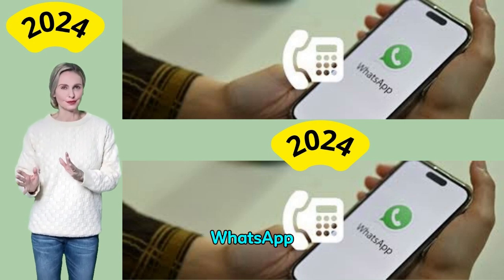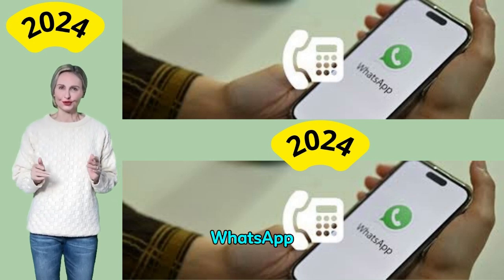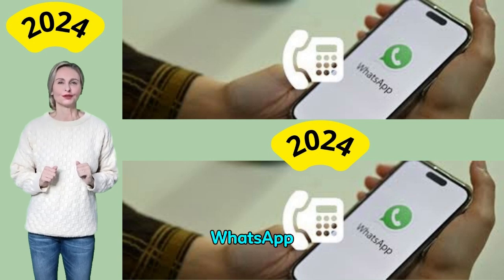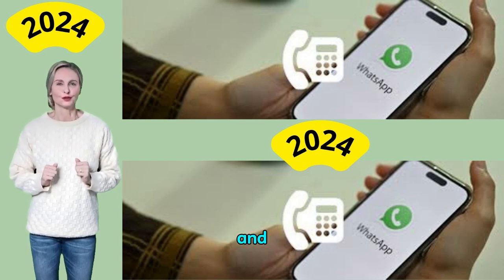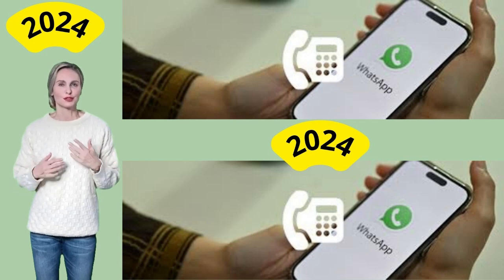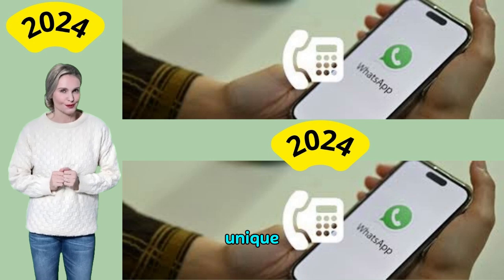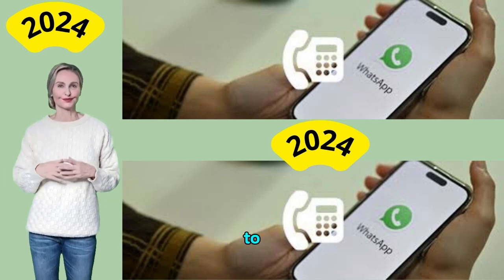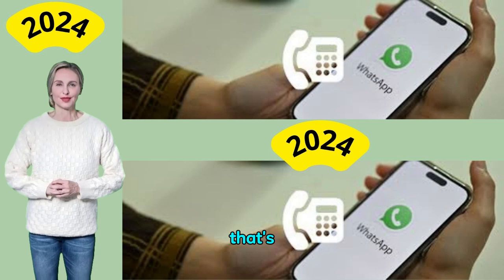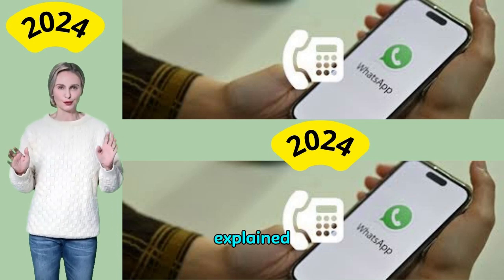Why would you want to use WhatsApp Business with a landline number? It is very common to have two WhatsApp accounts for different needs. For example, you can use WhatsApp Messenger to chat with friends and family, while you only use WhatsApp Business to talk to business contacts. Since it is only possible to register one WhatsApp account per unique number, many people need to use a second number. That's where landlines come in, although they come with drawbacks as explained below.